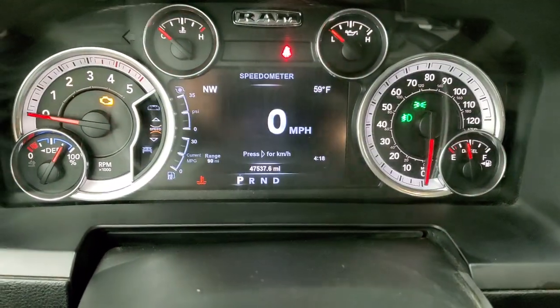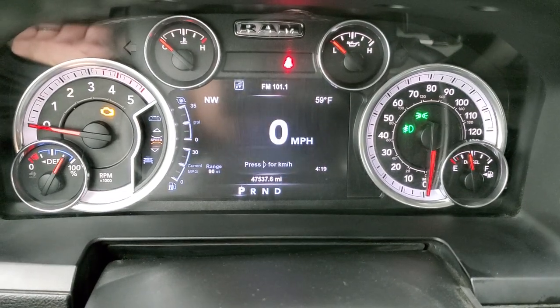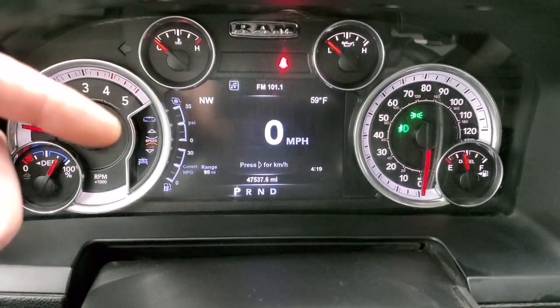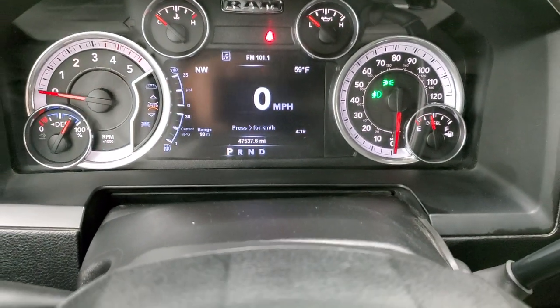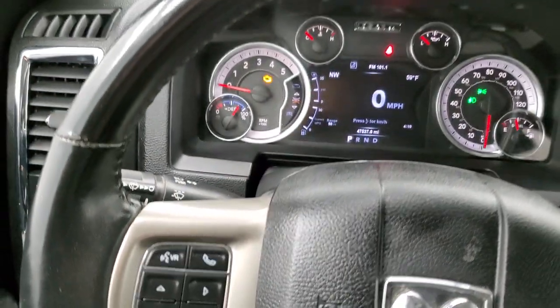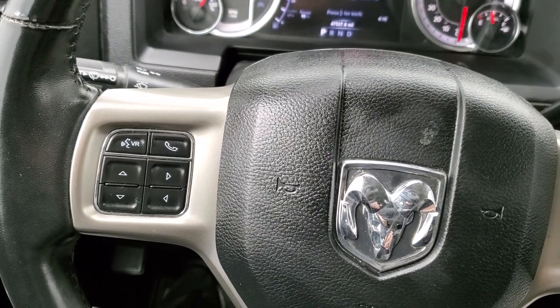This truck has 47,537 miles. The instrument cluster is nice and clean. You get a digital speedometer, compass display, temp, range to empty, time — and you can change those corners to read pretty much anything you want. It comes with the heated leather-wrapped steering wheel, cruise controls on the right, Bluetooth, and information center controls on the left.